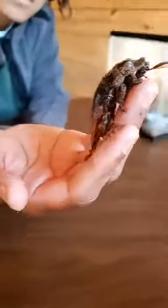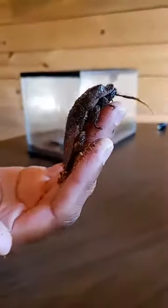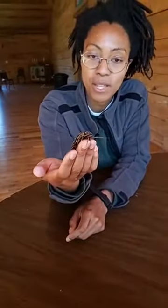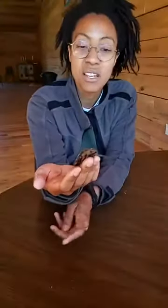They're insects, actually closely related to termites, so they have six legs. Those legs actually have a few barbs on them — not for defense, they don't hurt or anything like that — but they're actually really great climbers and those barbs help them climb up slick surfaces, like they can actually climb this glass.